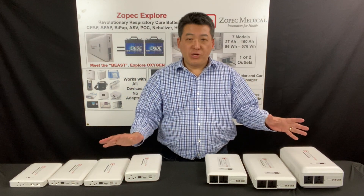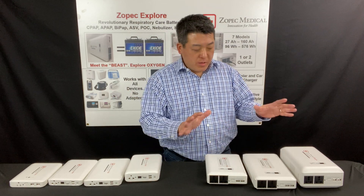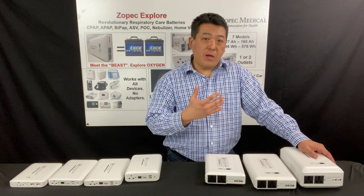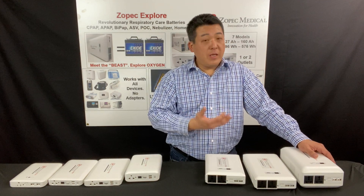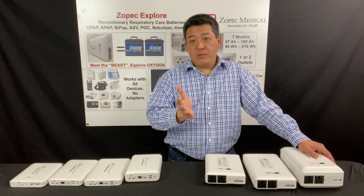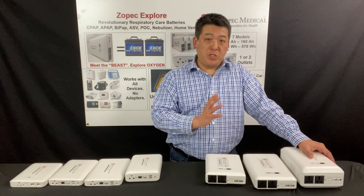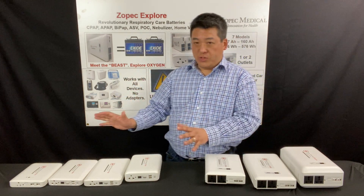The key difference between the two series is the UPS technology. The professional series are designed more for patients who are worried about power outages. They want uninterrupted sleep. At the same time, they run a humidifier and maybe even a heated hose, and they want a minimum of eight hours of sleep. They still want the battery to be small and portable in case they need to travel or move around the house.